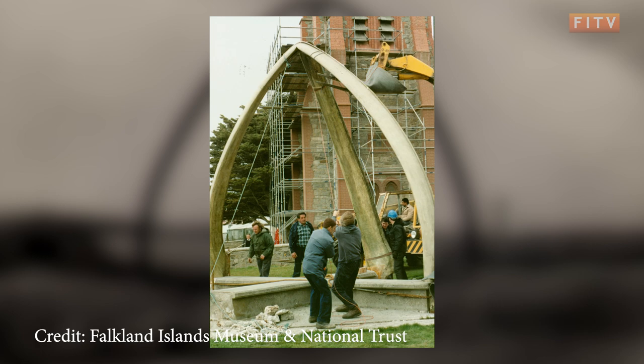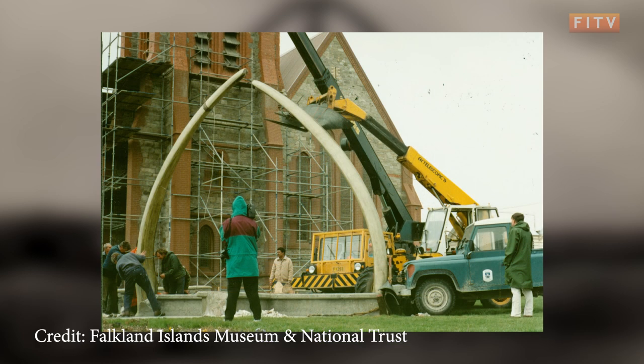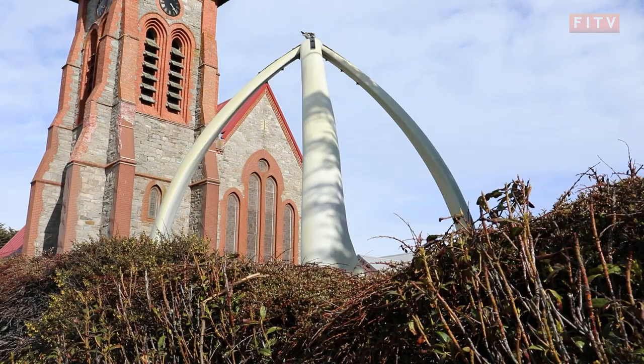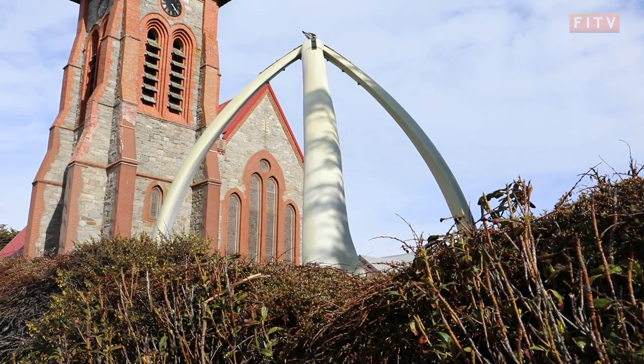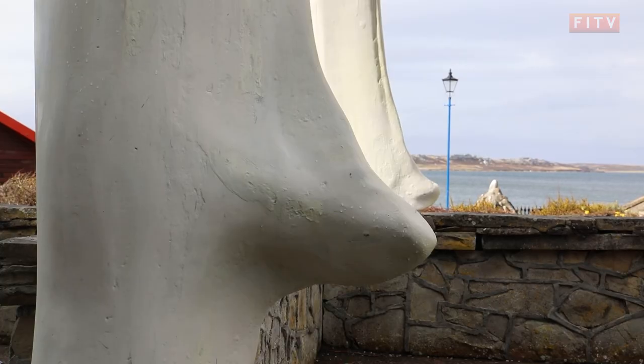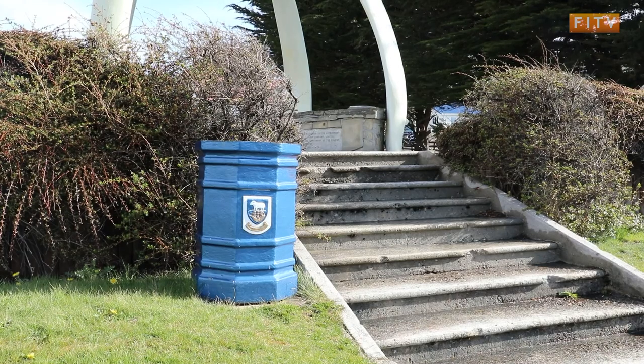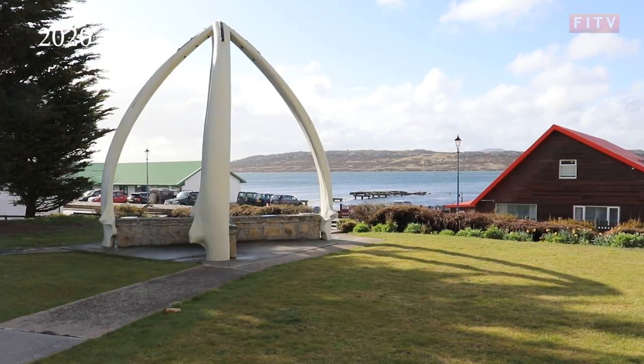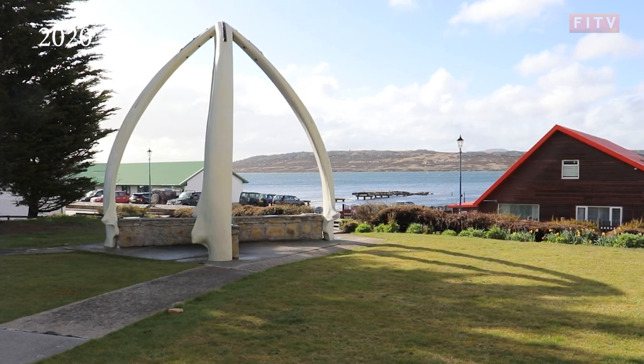Restoration then happened again in 2017, funded by the National Trust. It was primarily to fix the discolouration and improve the UV protection of the bones themselves, but issues are still very apparent. In 2019, further restoration work continued to assess water damage to the monument, which seriously affected the foundation of the arch. Within just two years of the 2017 restoration, it was blistering again and will continue to blister and be affected by UV.